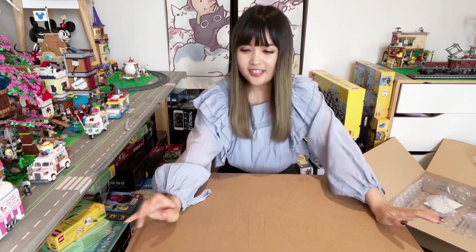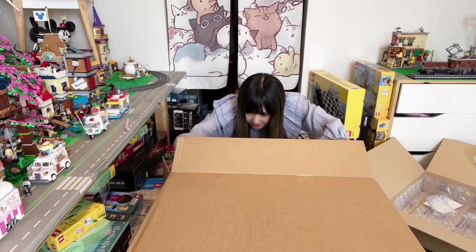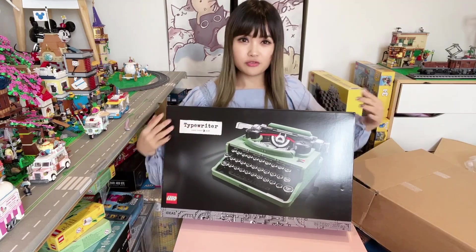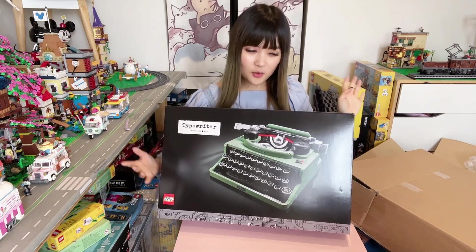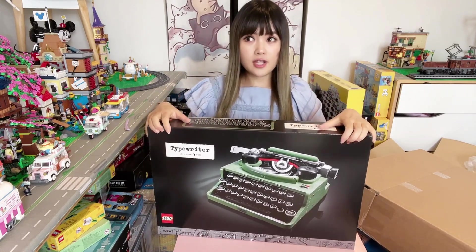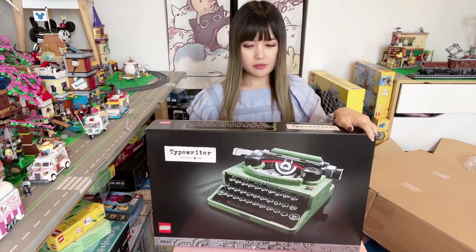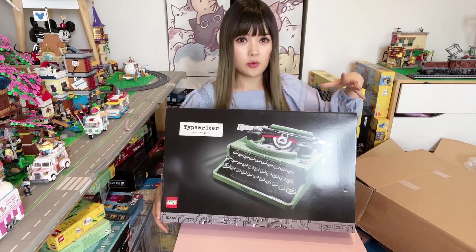Last but definitely not least, this huge box from David Jones — let's check out what's inside. It's a big set: the super exciting LEGO Ideas Typewriter. I'm sure you've all seen reviews of this set. It looks really cool — super vintage and it actually works too. This was 20% off at David Jones, retailed at $329 and I think I got it for $269. It can potentially be discounted even more, but probably not much more than 20% off. I really look forward to this one — I think this might be the next big set I will build and review.